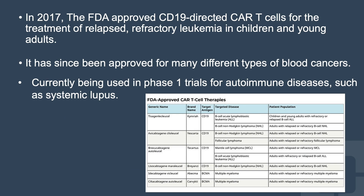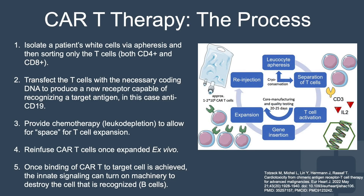In 2017, the FDA approved CD19-directed CAR T cells for the treatment of relapsed refractory leukemia in children and young adults. It has since been approved for many different types of blood cancers, as you can see here in this chart. It is now being used in phase one trials for autoimmune diseases such as systemic lupus, because of its ability to deplete B cells at a very deep level.